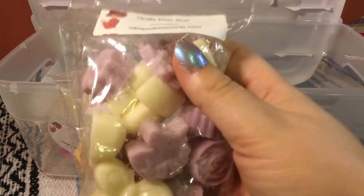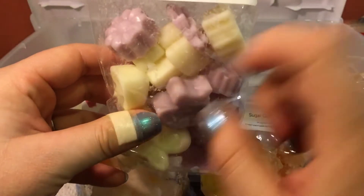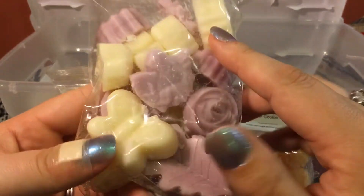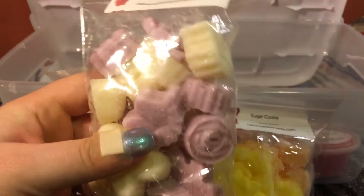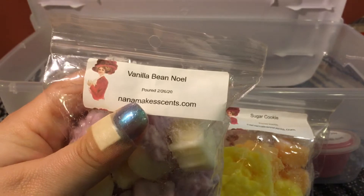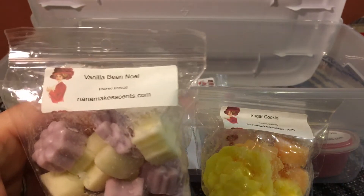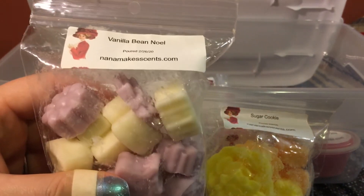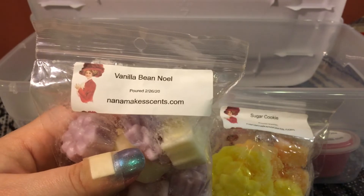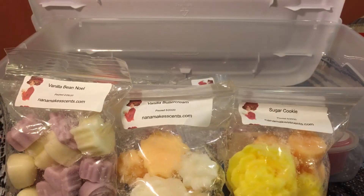This one I'm super excited about for blending — it's vanilla bean noel. I love the purple and ivory color she used, and her molds are so cute in these shape bags. This is definitely something I will get again. She has the pour date on there, and I know some people get weird about wax that isn't freshly poured to order, but I don't care — I actually prefer older wax because it will be cured and ready to go as soon as I get it. She's very transparent with her pour date.